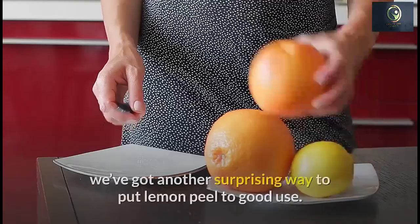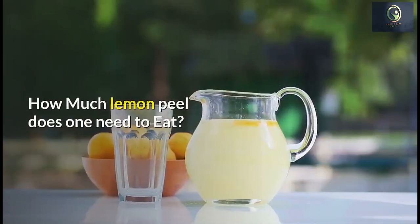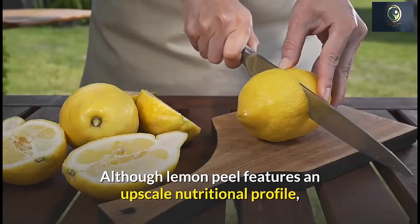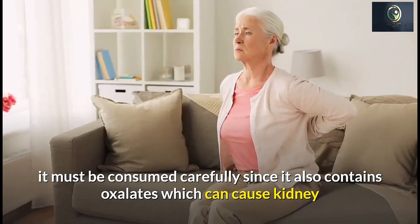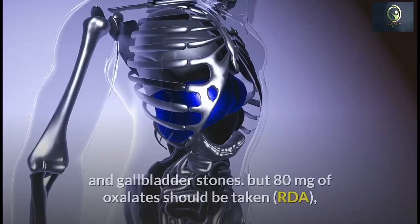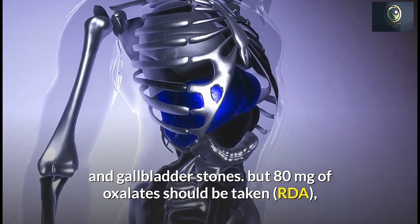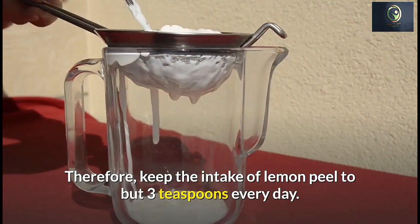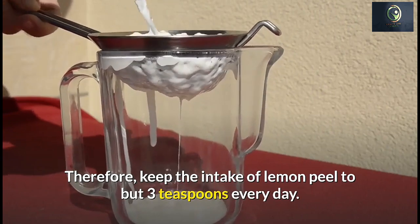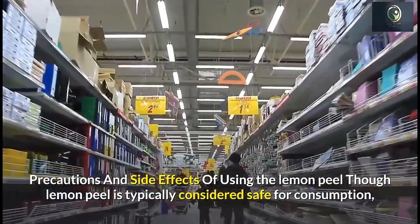How much lemon peel do you need to eat? Although lemon peel features a rich nutritional profile, it must be consumed carefully since it also contains oxalates, which can cause kidney and gallbladder stones. The recommended daily allowance of oxalates is 80 milligrams, and one teaspoon of lemon peel contains 25 milligrams of oxalates — therefore, keep your intake of lemon peel to no more than three teaspoons per day.